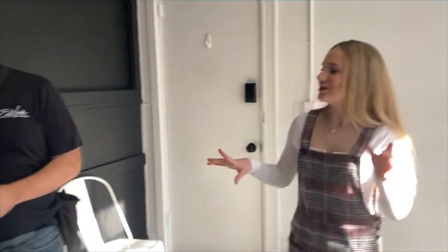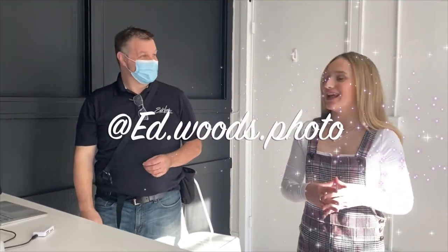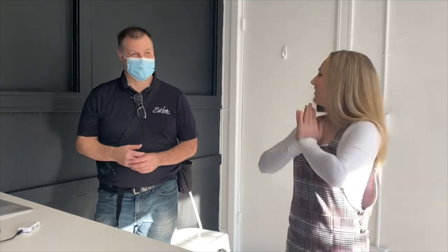Thank you, Ed! Make sure you go follow Ed on all of his social media at Edward's Photography, and hopefully you can shoot with him someday. Thank you, Ed, for being our special guest, and thank you guys for watching — hope you enjoyed.